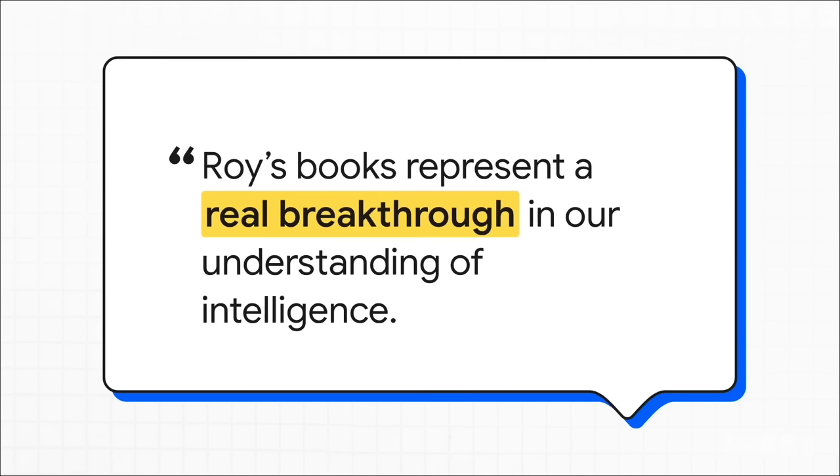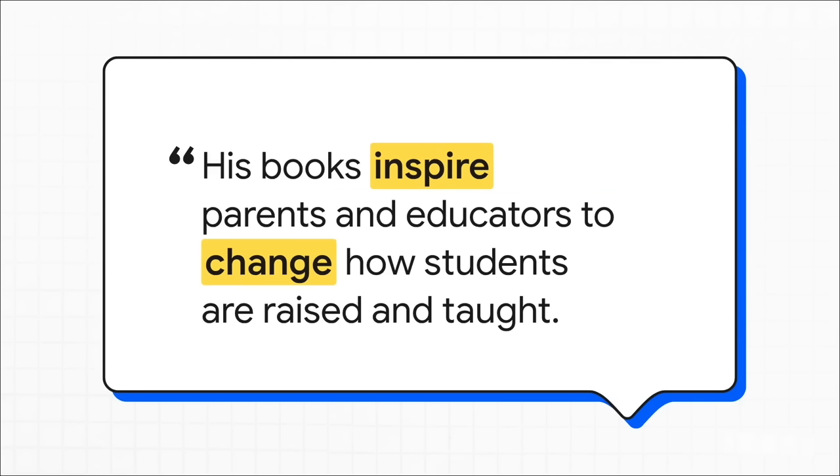A Dean Emeritus from a university in Washington, D.C. is calling this a real breakthrough, stressing that it's basically a must-read for every single parent and educator out there. This isn't just some abstract theory for a textbook — it's a call to action. The whole idea is to inspire real, tangible change in how we actually raise and teach kids.